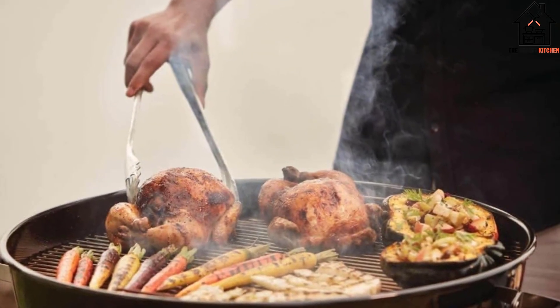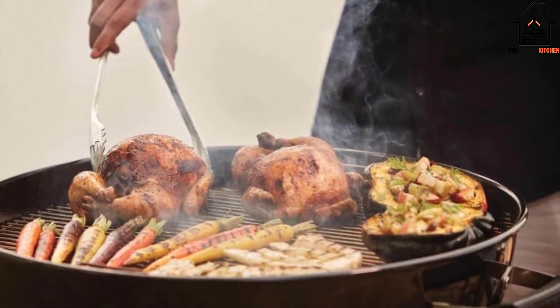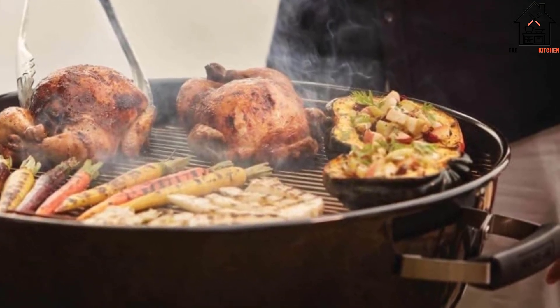Initially, we thought this rim was designed to keep the briquettes out of the center of the grill. However, we quickly realized that the rim's metal heated up along with the coals, distributing the heat evenly throughout the grill.